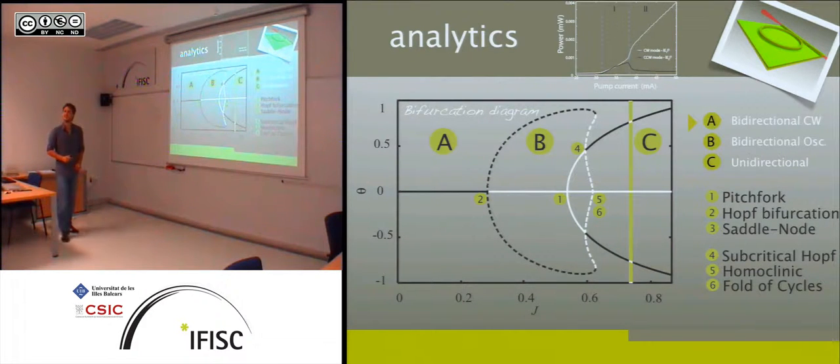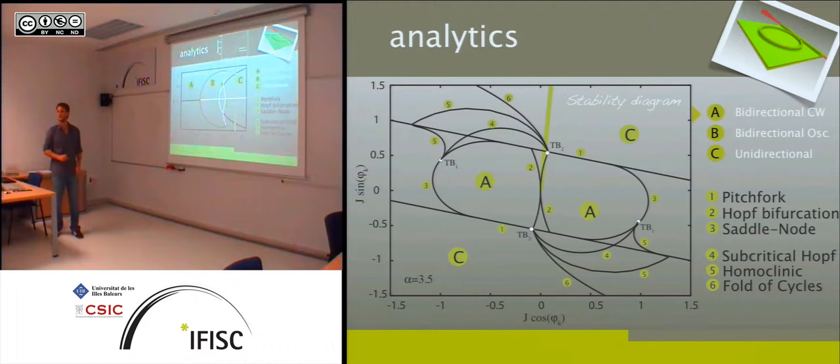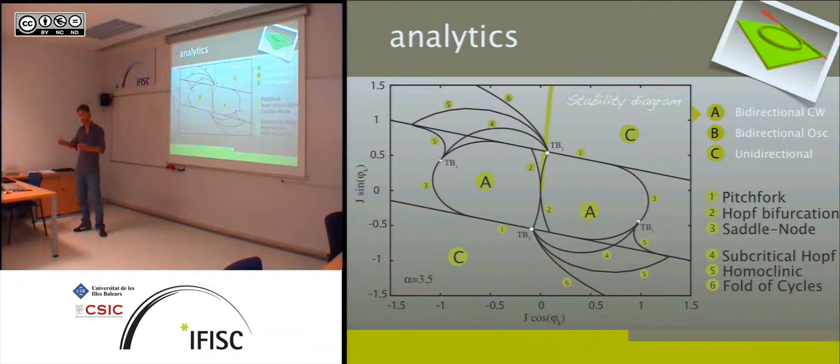The experimental PI curve shows bidirectional and unidirectional regions that the model captures quite well. The oscillations are visible on the oscilloscope but averaged out in the PI curve. These oscillations are in the megahertz range — around 10 MHz. The relaxation oscillations would be in the gigahertz range, which is eliminated in the slow timescale model, but these megahertz-scale oscillations are retained. The frequency is likely determined by the linear coupling strength.